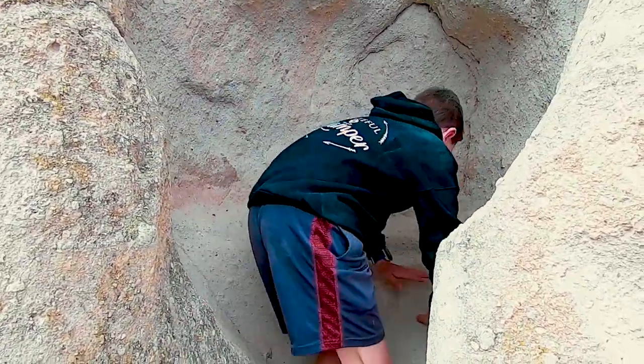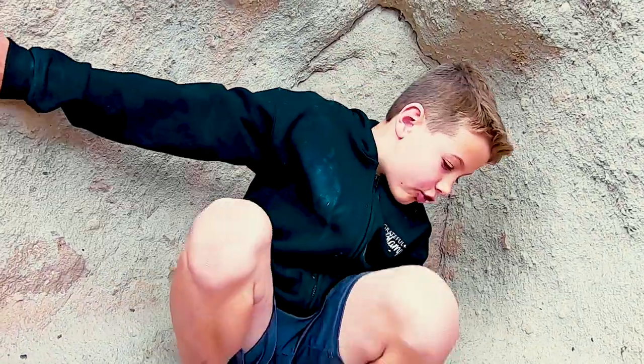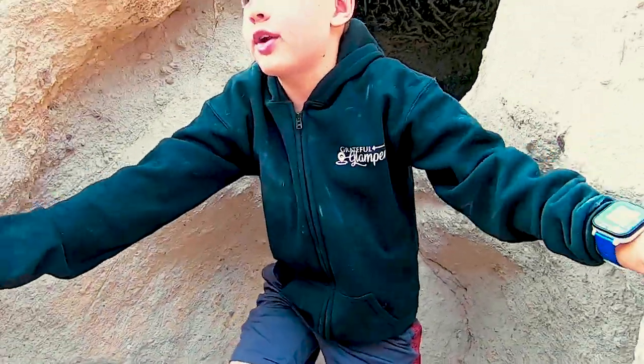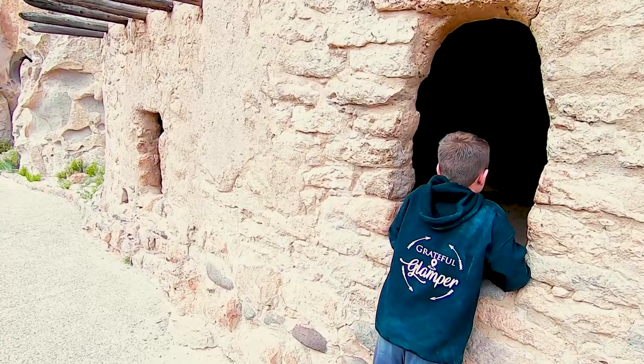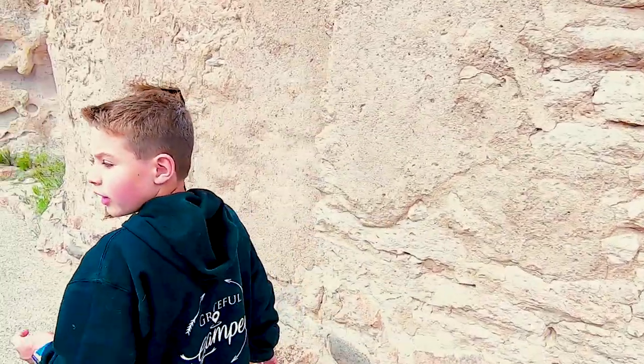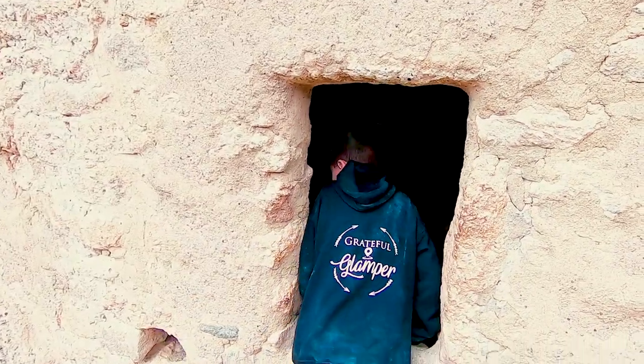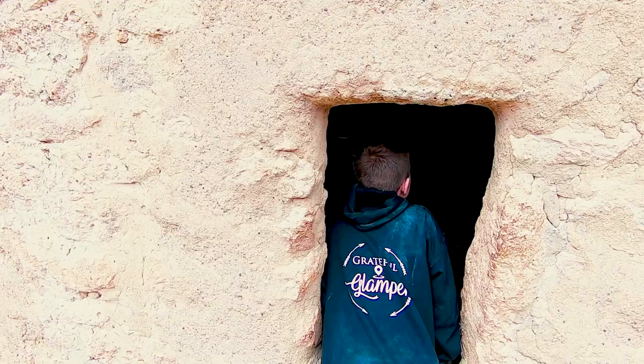I think this would be their porch right here, so they could just sit and watch whatever's in that area right there. There's definitely something in there — like a dead body! Wow. This is where they used to live. What a miracle.